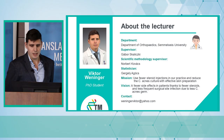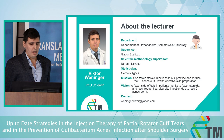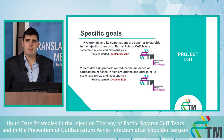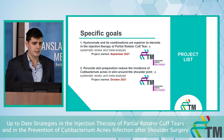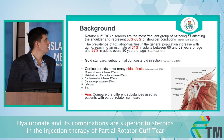Our mission is to use fewer steroid injections in practice, reduce the Cutibacterium acnes culture around the shoulder, achieve fewer side effects in patients thanks to fewer steroid injections, and reduce surgical site infection due to less C. acnes. We have two main topics, both systematic reviews and network meta-analyses. The first topic: hyaluronate and combination therapies are superior to steroids in the injection therapy of partial rotator cuff tear.